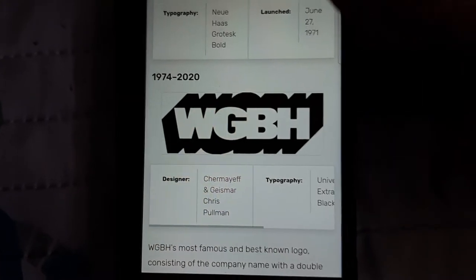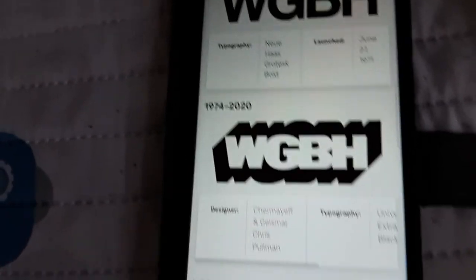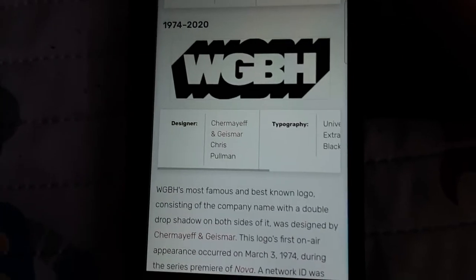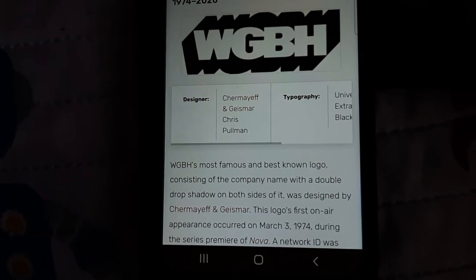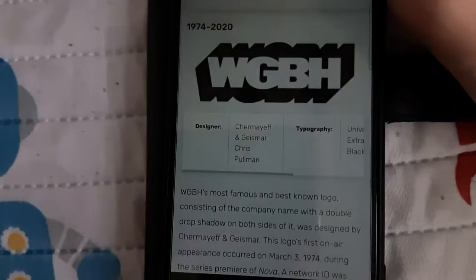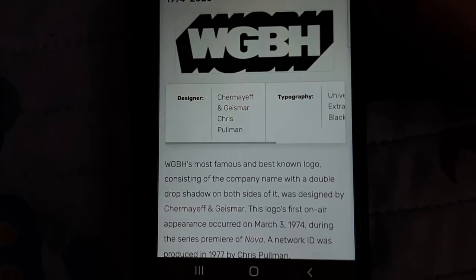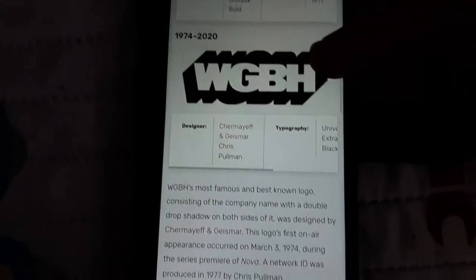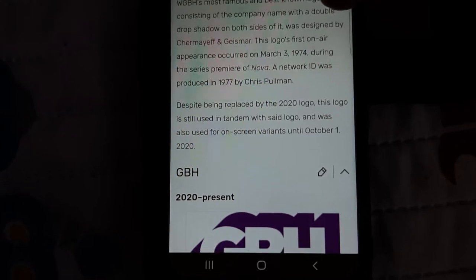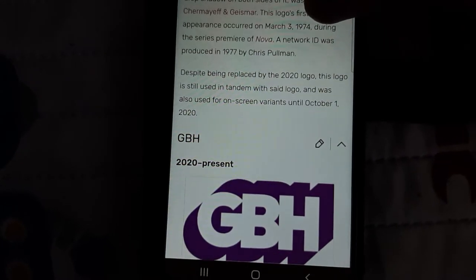1974 to 2020. This logo included the WGBH in clear, with a bold surround on all the insides. WGBH's most famous logo consists of the company name with a double drop shadow on both sides. It was designed by Chris Meredith and Gismar. The logo's first on-air appearance occurred on March 1, 1974, during the series premiere of Nova. A network version was produced in 1977 by Chris Pullman. Despite being replaced in 2020, this logo was still used alongside the new logo and was used for on-screen variants until October 1, 2020.